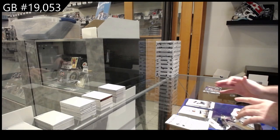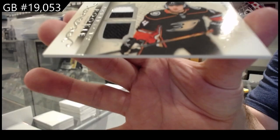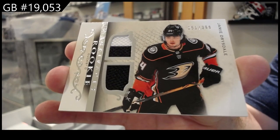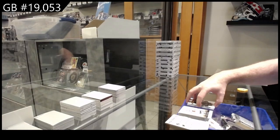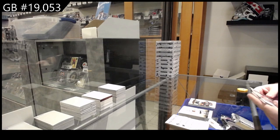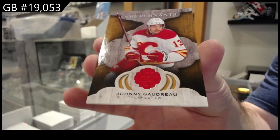We've got a $3.99 horizontal dual rookie jersey — Drysdale for the Ducks. That's actually a cool one; you don't get many multicolors on this one. And a remnant for the Calgary Flames — Johnny Gaudreau.